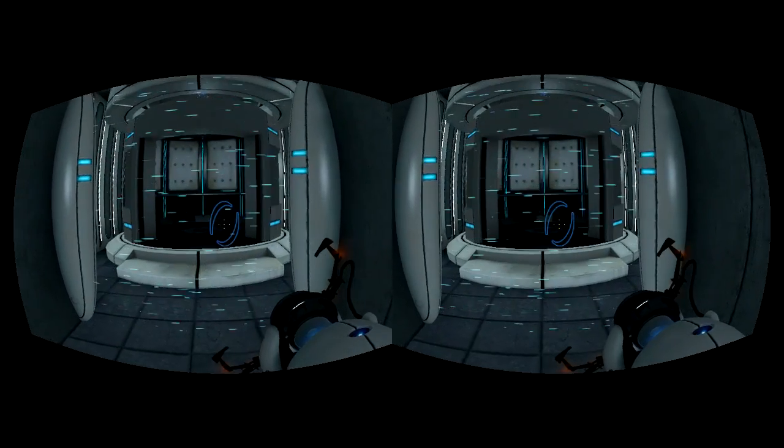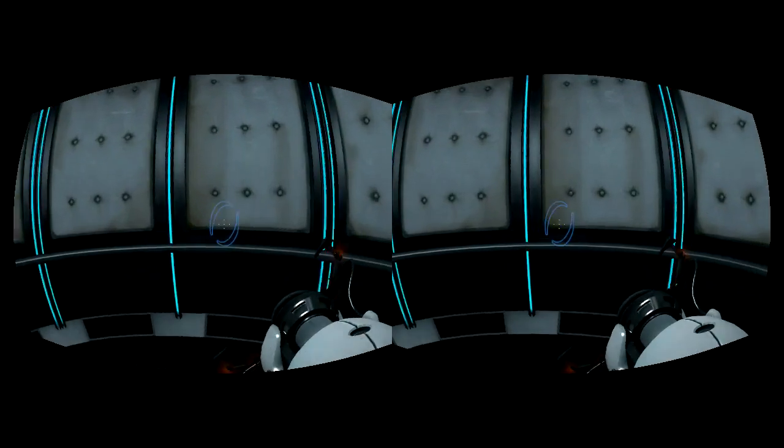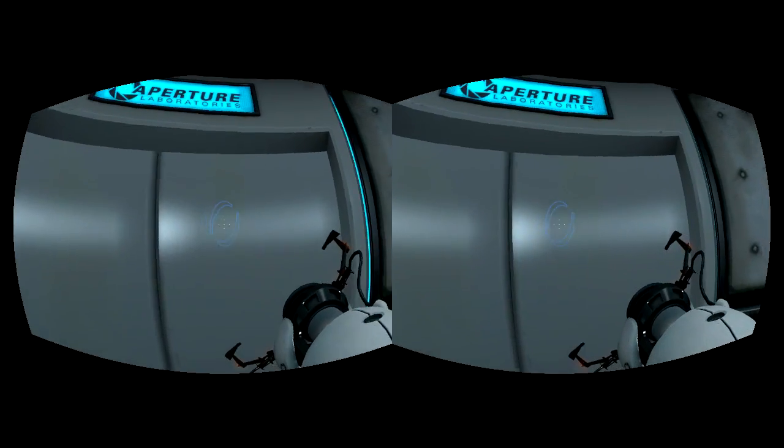Well done. Remember, the Aperture Science Bring your Daughter to Work Day is the perfect time to have her tested.